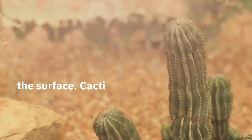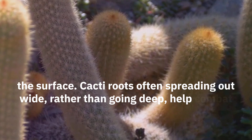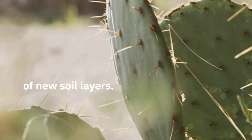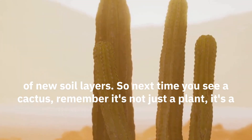The real magic happens beneath the surface. Cacti roots often spread out wide rather than going deep, helping combat desert erosion by stabilizing the soil. This not only prevents soil loss but also aids in the formation of new soil layers. So next time you see a cactus, remember: it's not just a plant, it's a lifeline for its environment.